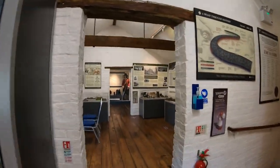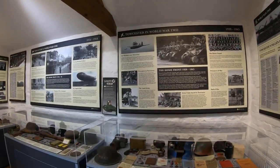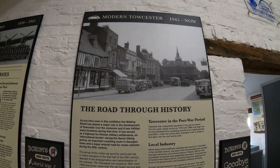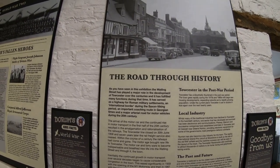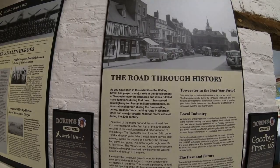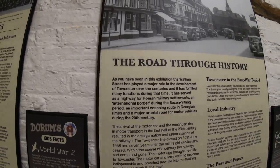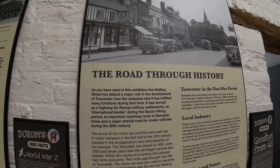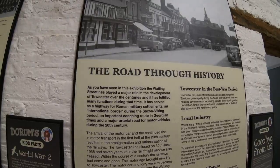Now I think we move into World War Two in here. Towcester in World War Two - and of course we have Watling Street that comes right through the centre of the town. As you've seen in this exhibition, Watling Street has played a major role in the development of Towcester over the centuries, fulfilling many functions - serving as a highway for Roman military settlements, an international border during the Saxon-Viking period, and an important coaching route in Georgian times.